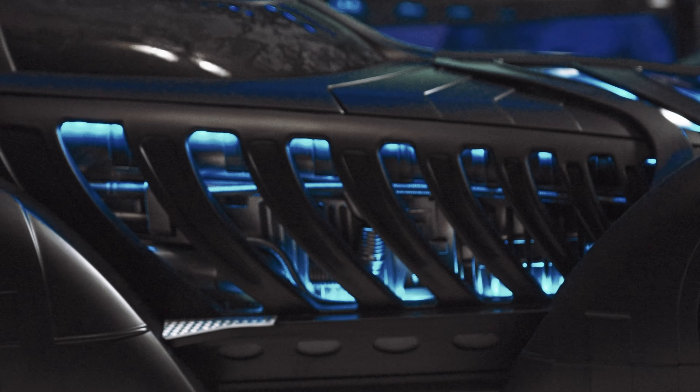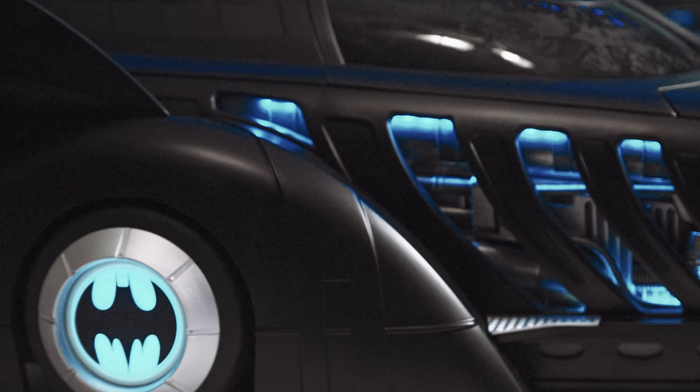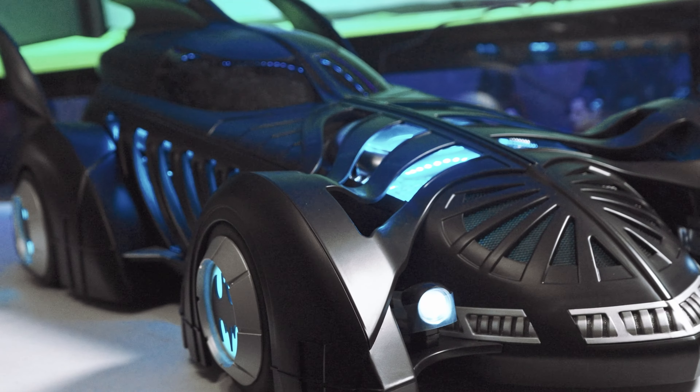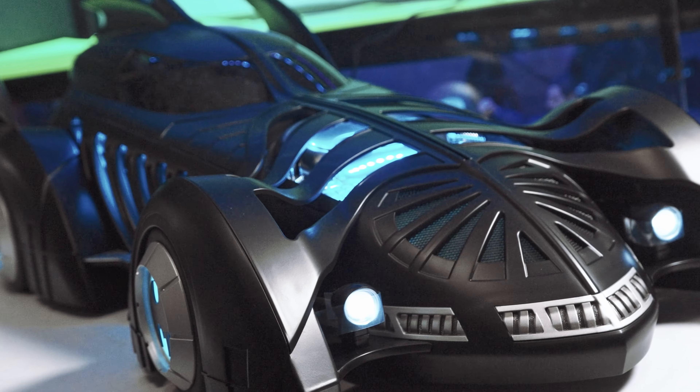Wings were used to accentuate the intricate lines of the car. The engine panels, wheels, and undercarriage were indirectly lit so that they appeared to glow blue. The car recalled previous Batmobiles with a split cockpit canopy, separate fenders, and jet exhaust.